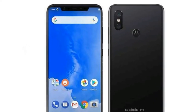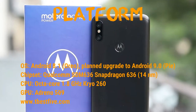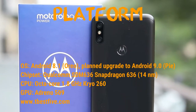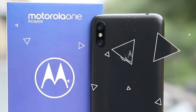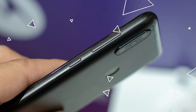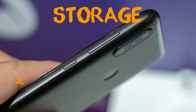The platform runs Android 8.1 Oreo with a planned upgrade to Android 9.0 Pie. The chipset is the Qualcomm Snapdragon 636, with an octa-core CPU and an Adreno 509 GPU, which is not a very high-end GPU.